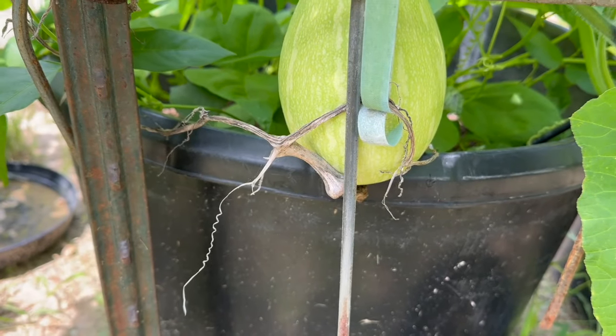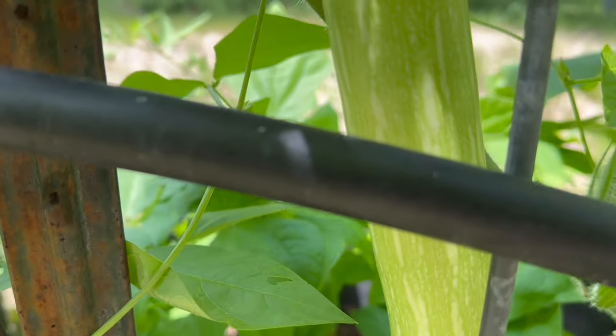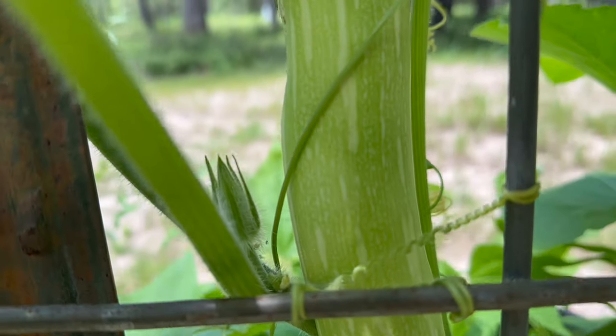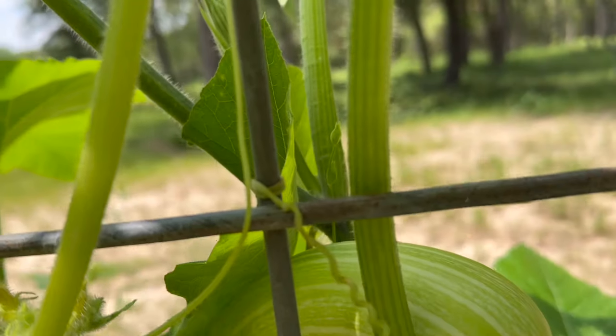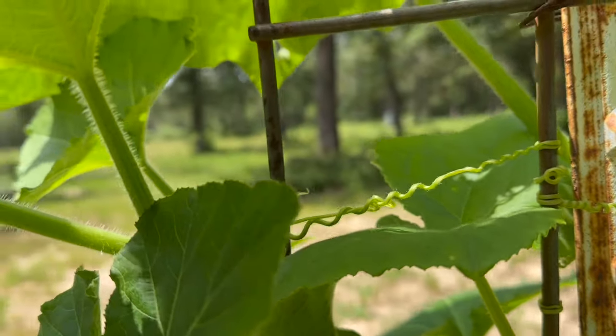Reason number eight, disease resistance. Besides being resistant to vine borers, Tromponcino squash also stands strong against common squash diseases. Basically, they're thicker, they're stronger, and they grow faster, so they can resist better — which means you have more squash.